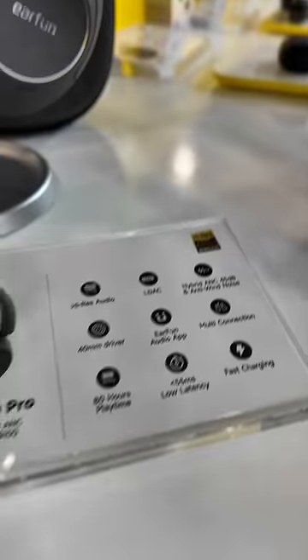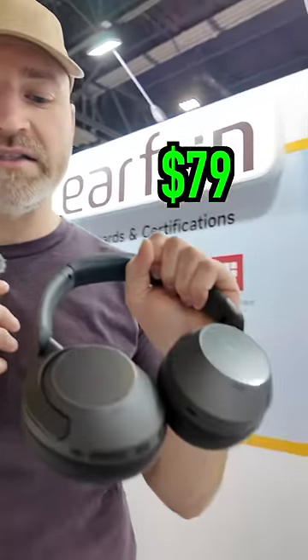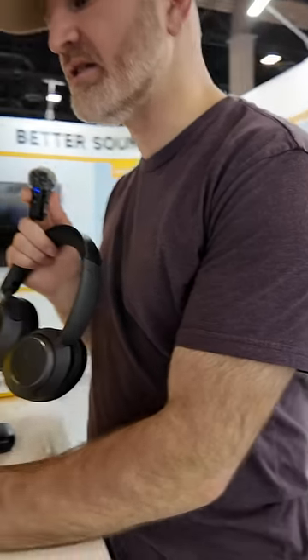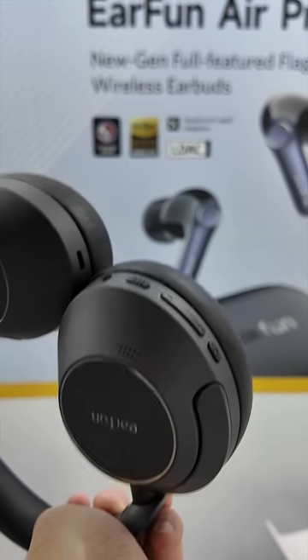They offer 80 hours of play time and feel like a lot of other fully wireless over-ear headphones, but the key difference here is price — around $79. They fold and come with a carrying case. Controls are on the side, including a noise-cancelling button.